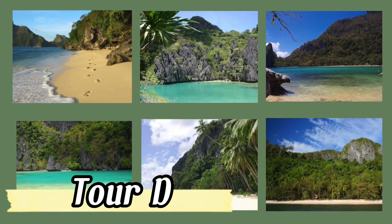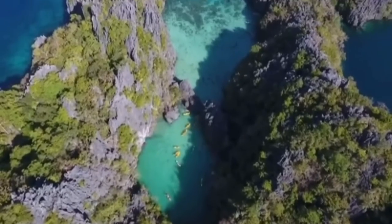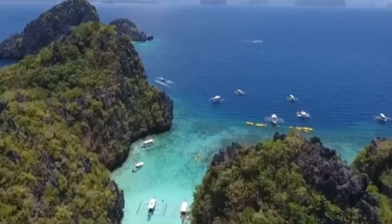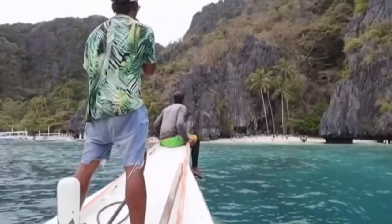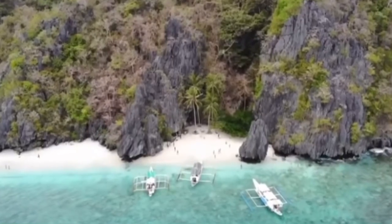Tour D will take you on a memorable journey through one of the most beautiful beaches in Palawan. You will have time to relax on the white sand and simply enjoy the beauty of the wild nature.